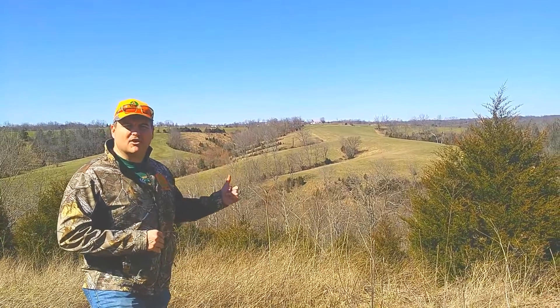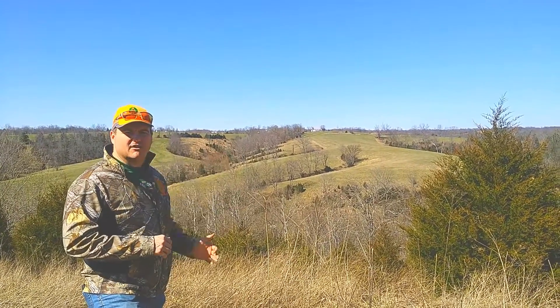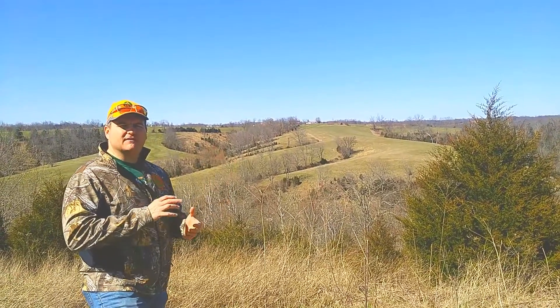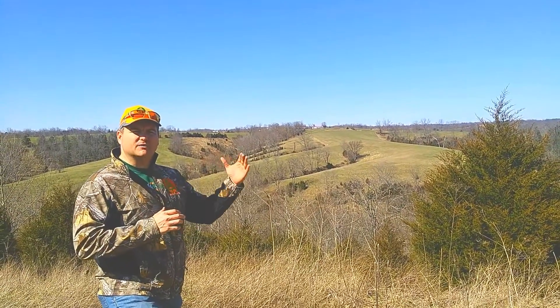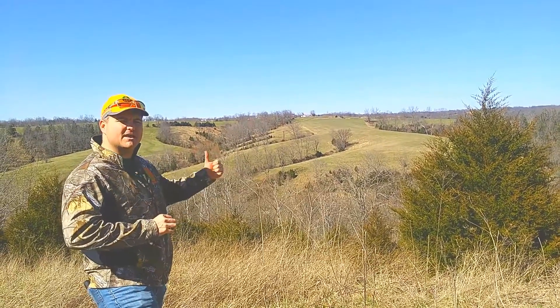What really sets it apart, I believe, are all of the different little wood fingers coming across the field. This makes a big field much smaller. Those fingers give all kinds of wildlife safety and security, making them think they can really cross at those points. Those are great outstanding hunting spots if you're hunting this farm.